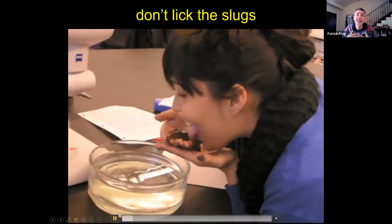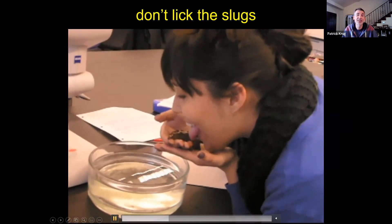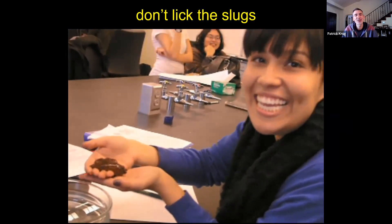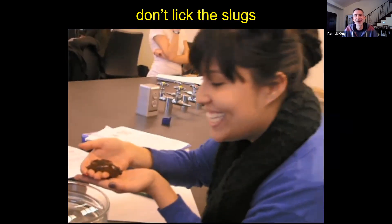Sometimes my students have to experience this for themselves. This is a student of mine actually licking a large sea slug because she wanted to test it herself and see if they really were that gross. Don't do this. Don't lick things in the ocean — it's unnecessary, just trust me, I'm a professional. They're gross. I've licked some sea slugs myself and they are bad tasting. It's why fish spit them out, why worms spit them out, why crabs spit them out. They're just nasty.